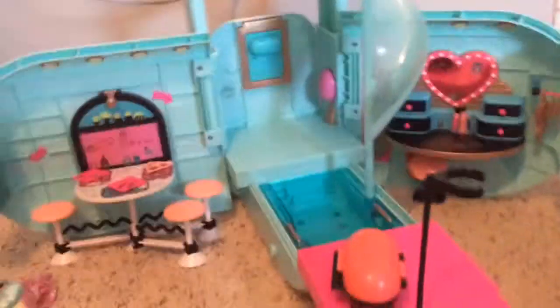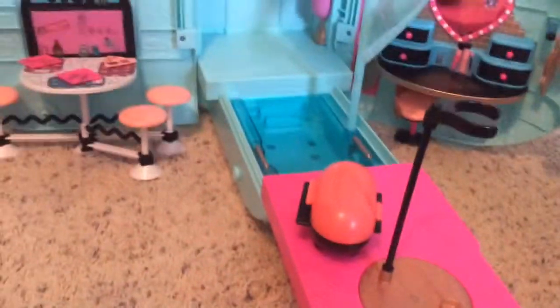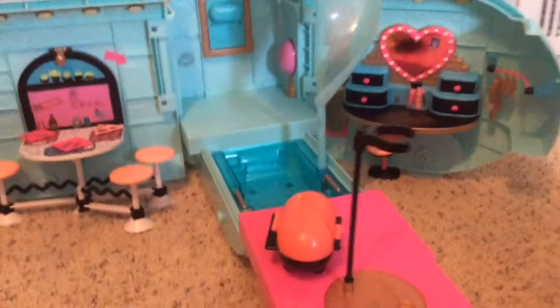Welcome back guys! Today we are hanging out at the Glamper and in this video I'm going to be showing you a few things that you might have missed if you have this Glamper. Some hidden details and much more.